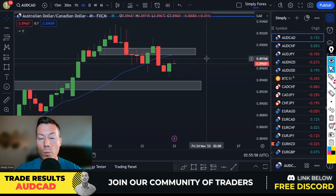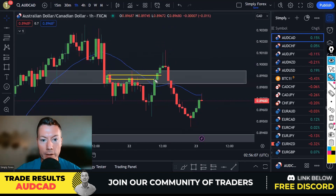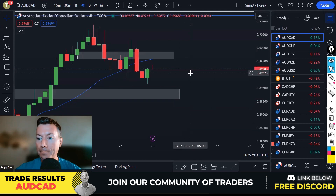Yesterday we almost had a trade on Aussie Dollar Canadian Dollar. On the H1 I pinpointed a gray zone and we got a break of that level. I said let's see what the H4 candle does, but even on the H1 candles the market completely turned on us. The wick on the H4 candle didn't fill me with confidence to take the trade and thankfully I didn't. Use the candles and what they're telling you — don't blindly enter just because you've had a structure break.